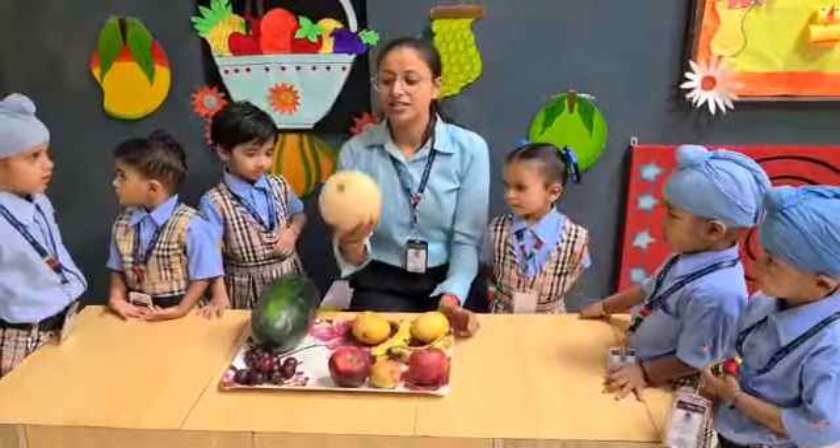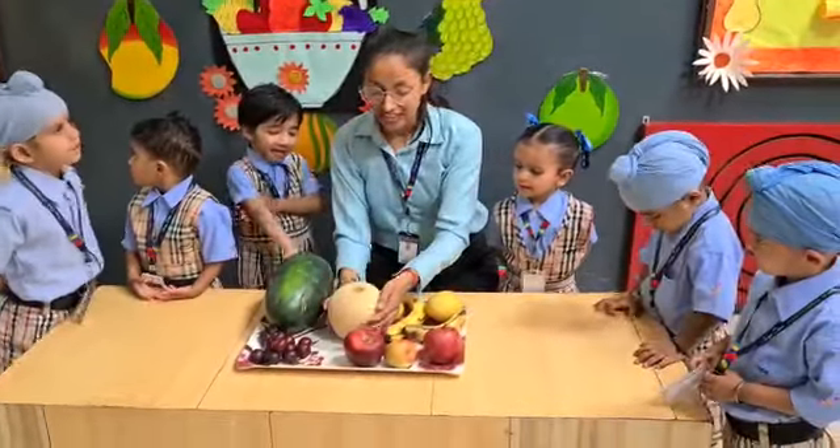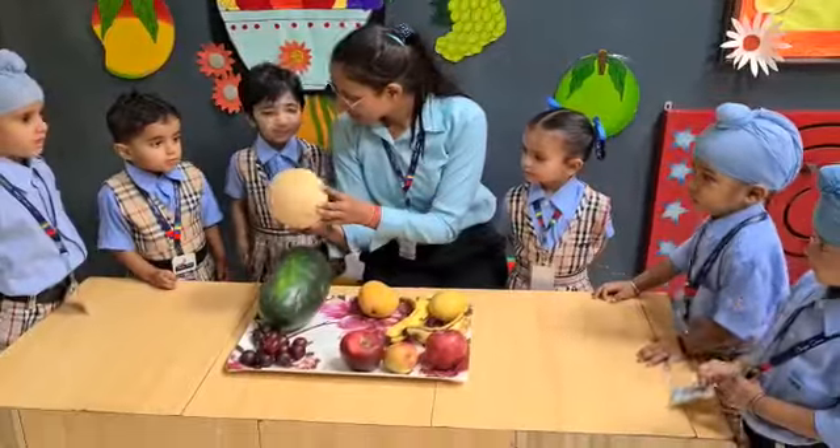Okay. And which fruit is this? This is? Muskmelon. Madam, what is this? What is this? Muskmelon.